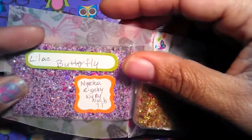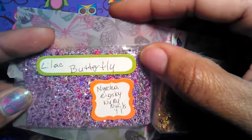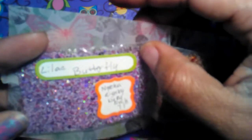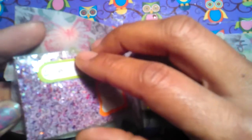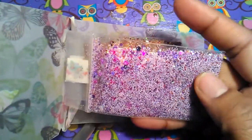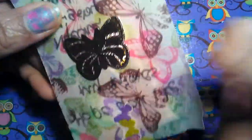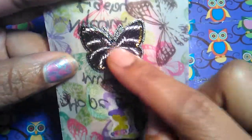Her second mix is called Lilac Butterfly, and it has some really really small purple dots, purple hexes, pink hearts, iridescent hexes, and some black hexes — very pretty mix. I love this card, and look at that butterfly — it is so beautiful!